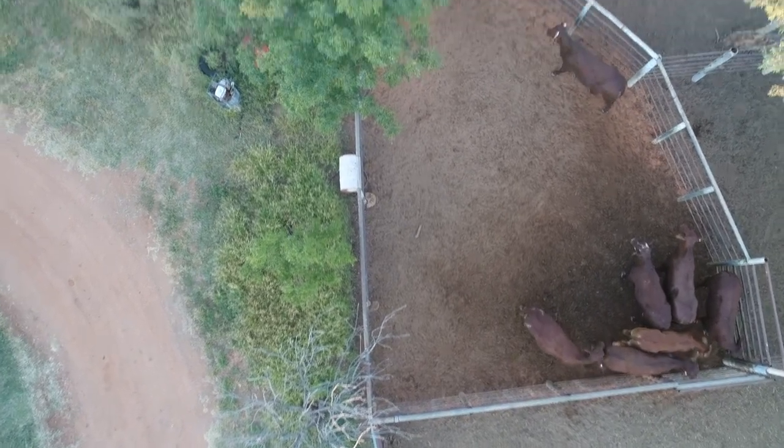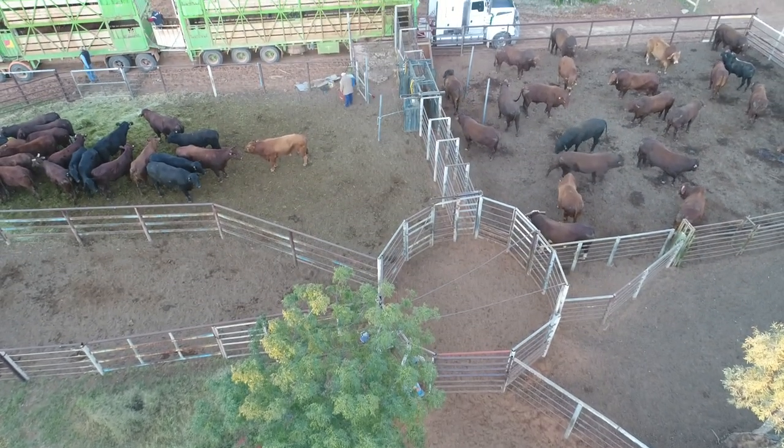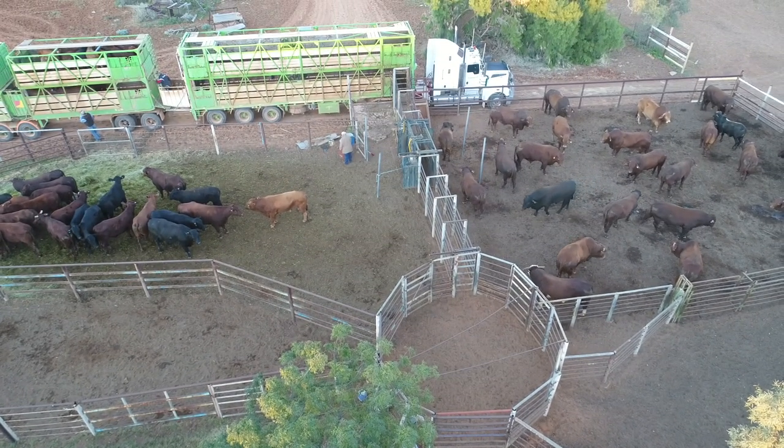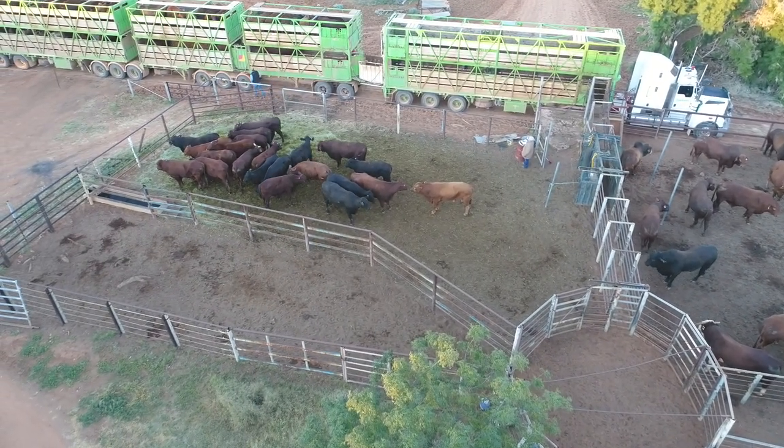Right about now I've got a warning to say that the battery in the drone was getting low. So there she is — the Hamilton drover.